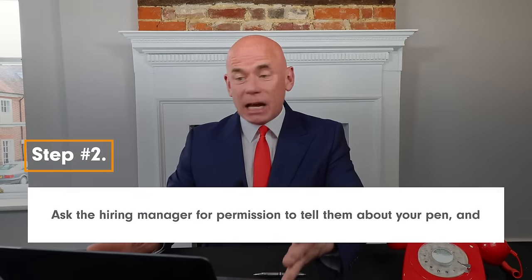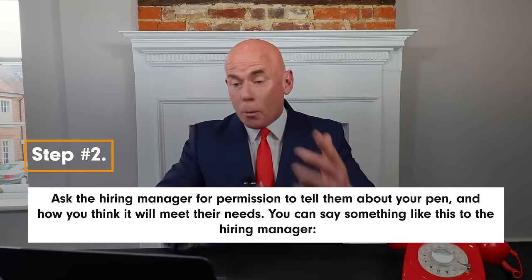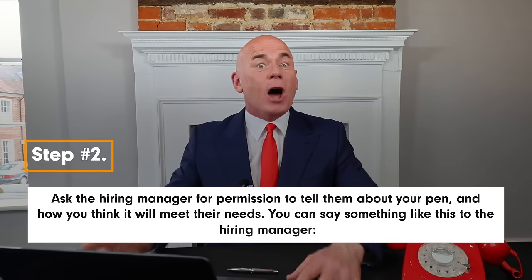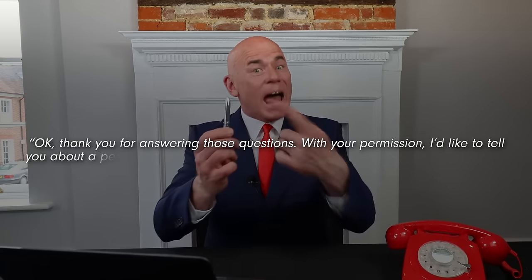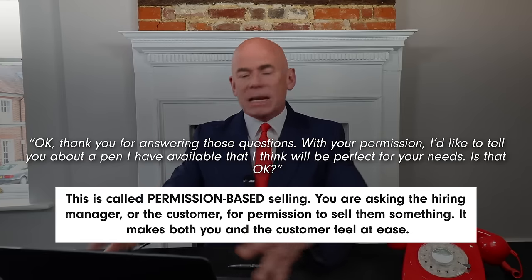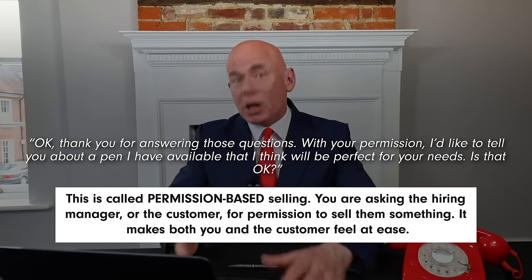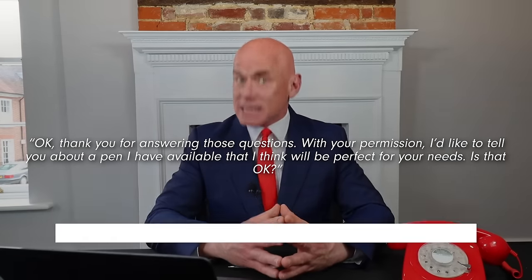Step number two for selling a pen is to ask the hiring manager for permission to tell them about your pen and how you think it will meet their needs. You can say something like: okay, thank you for answering those questions. With your permission, I'd like to tell you about a pen I have available that I think will be perfect for your needs. Is that okay? This is called permission-based selling — you are asking the customer for permission to sell them something, which makes both you and the customer feel at ease.